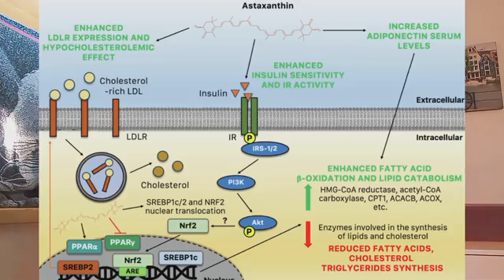Astaxanthin's mechanism of action in simplified terms is as follows. First, it encourages the liver to grab more cholesterol from the blood by increasing LDL receptor expression in the liver — think of it like a cleaner picking up the trash. Second, it uses the NRF2 pathway to control molecular proteins in our cells that make cholesterol, such as SREBP1C — like giving instructions to the cholesterol-making factory. Lastly, astaxanthin suppresses specific cholesterol-making enzymes, such as HMG-CoA reductase and acetyl-CoA carboxylase, which are involved in making cholesterol. Suppressing them reduces the amount of cholesterol and fats produced, keeping our blood vessels cleaner and healthier.